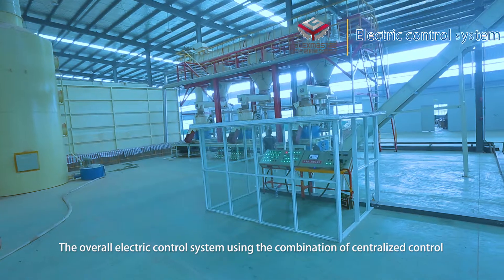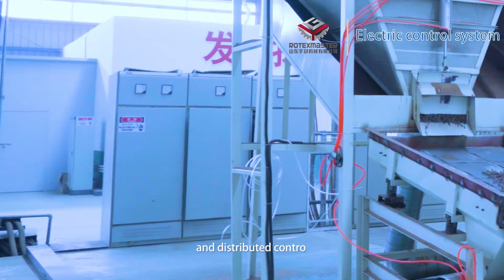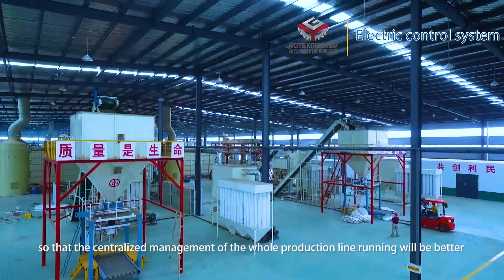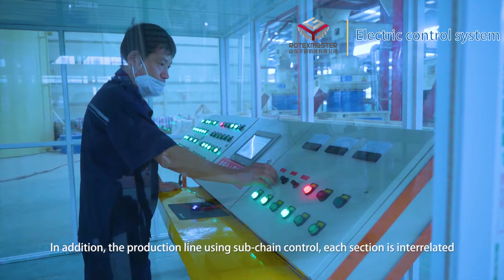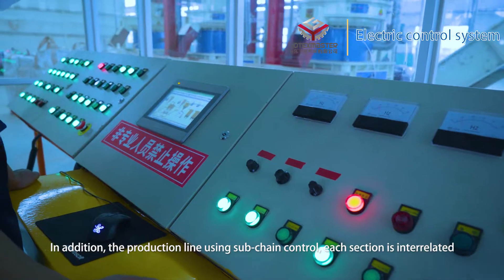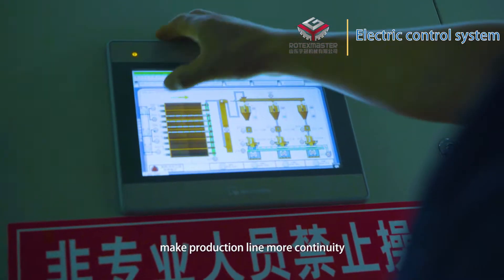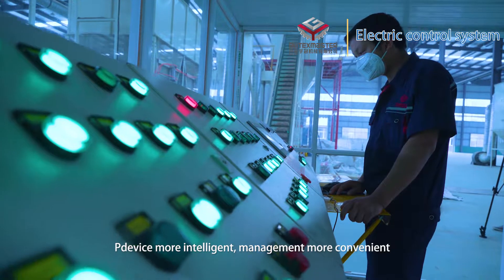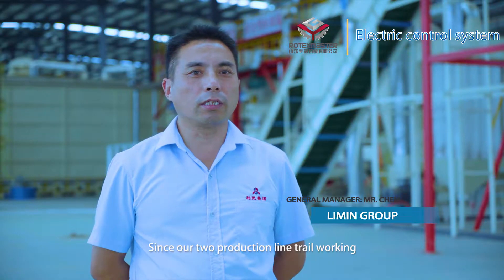Electric control system: The overall electric control system uses a combination of centralized control and distributed control, enabling better centralized management of the whole production line while allowing distributed emergency control response. The production line uses sub-chain control so that each section is interrelated, making the production line run more continuously. The pellet machine uses an independent feeding detection system, making the device more intelligent and management more convenient.